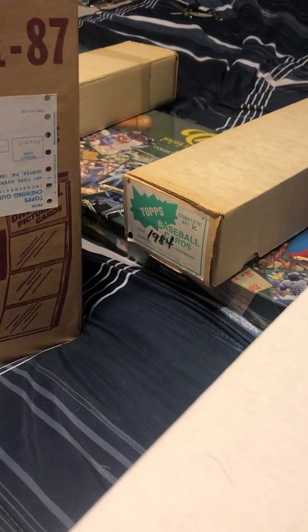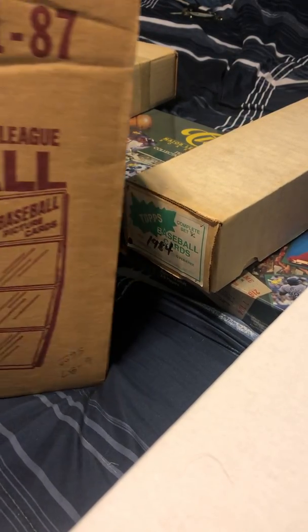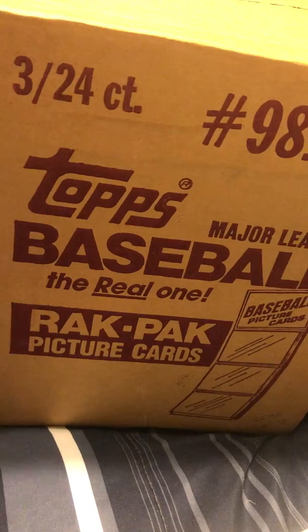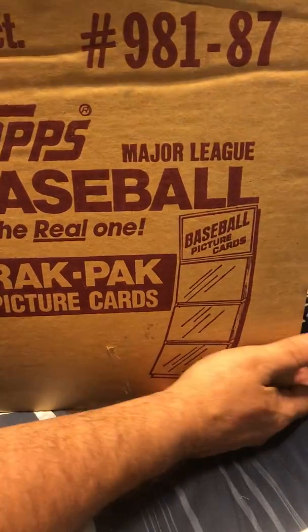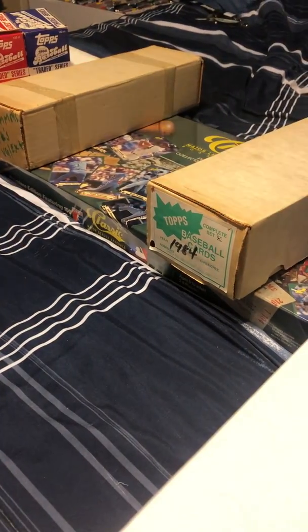Factory sealed — factory sealed — case of 1987 Topps rack packs. There are three boxes, 24 rack packs per box, so that's 72 rack packs altogether. That's one thing I scored.